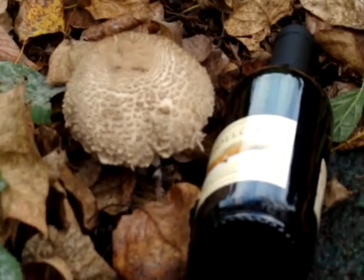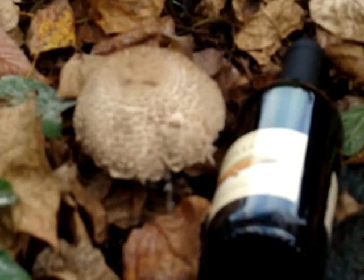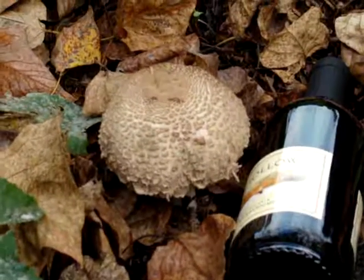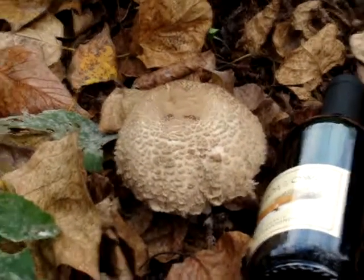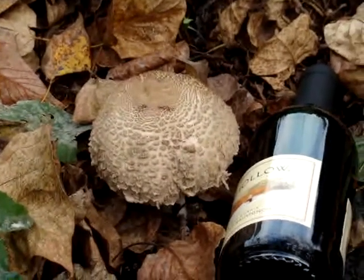One of the things we like to do as a family when we find mushrooms is try to identify it, and we were wondering if any of you wanted to try to identify it. So we'll walk around and give you a little bit more of a view all the way.